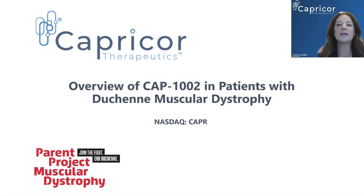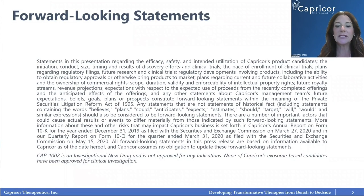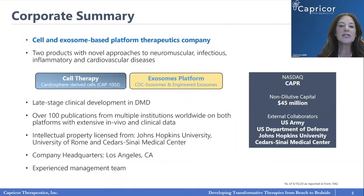Good afternoon. I'm Linda Marban, and I'm the CEO of Capricor Therapeutics. Today I'm going to be talking to you about an overview of CAP-1002 in patients with Duchenne muscular dystrophy. We're a publicly traded company, NASDAQ listed, and our symbol is CAPR. Capricor has been developing cell and exosome-based therapeutics for a few years now, and we are based in Los Angeles.